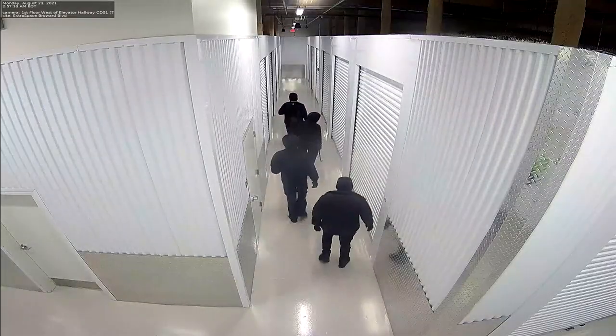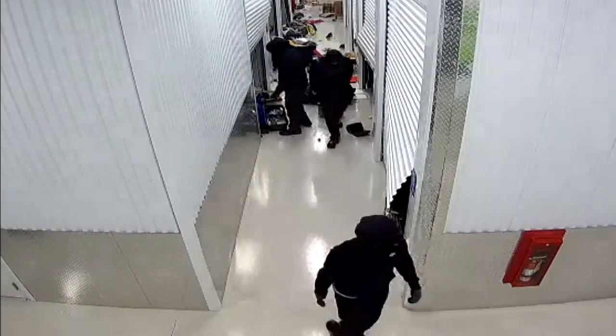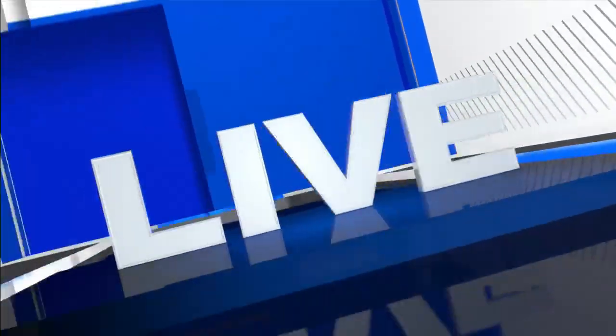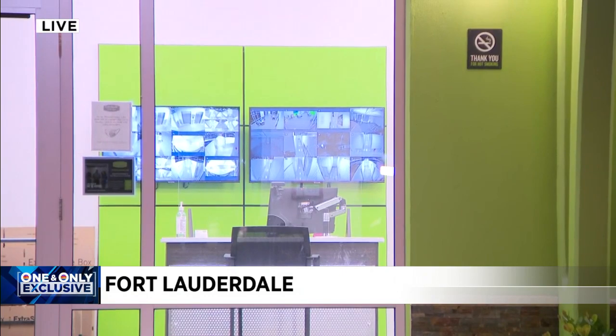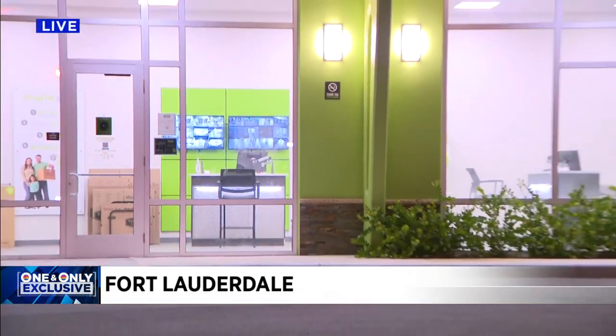She hopes police can nab the suspects quickly and doesn't believe she will get her items back. 'I have no hope of getting anything back.' The security system at this storage facility caught it all on camera. Police say the suspects left something behind — blood and possible fingerprints — and are hoping this could lead them to the suspects. We're live in Fort Lauderdale, Bridget Matter, Local 10 News.